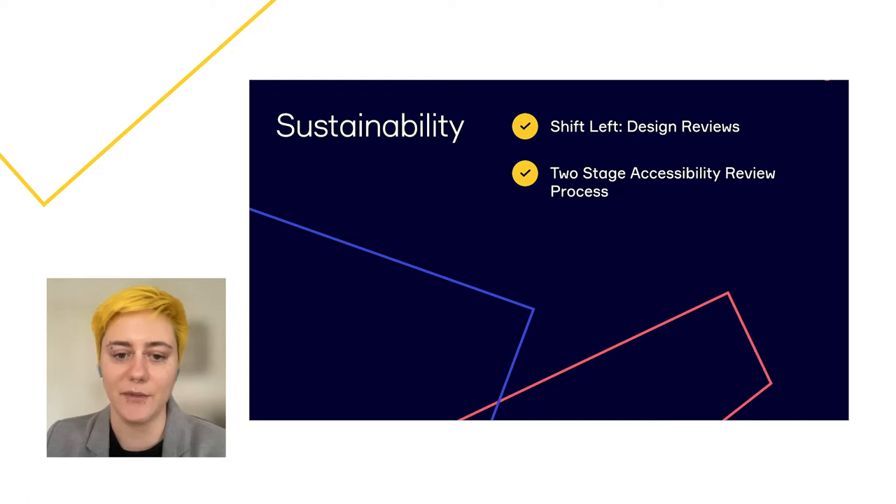The second review is at the development handover stage, where we check whether all accessibility requirements are met and documented. We developed a checklist for design deliverables — including page name, focus and reading order, and alt text — and provide a set of Figma components for accessibility annotations.